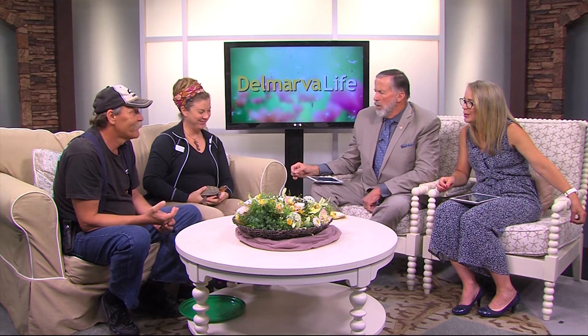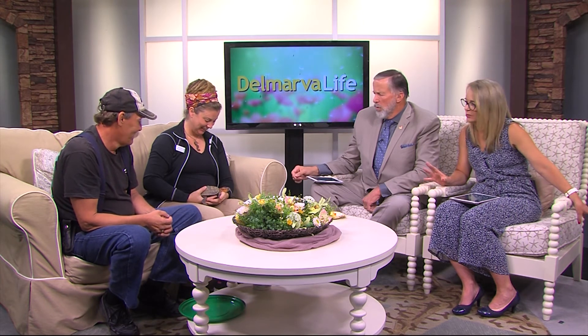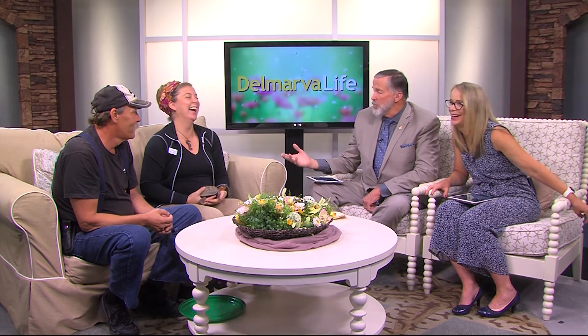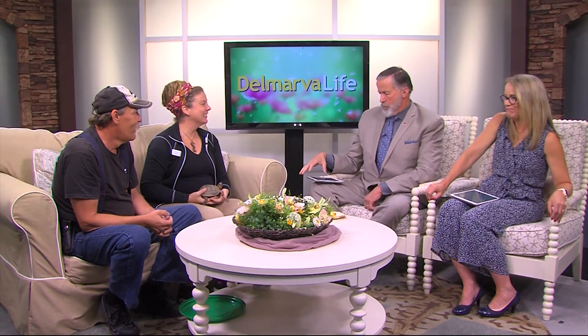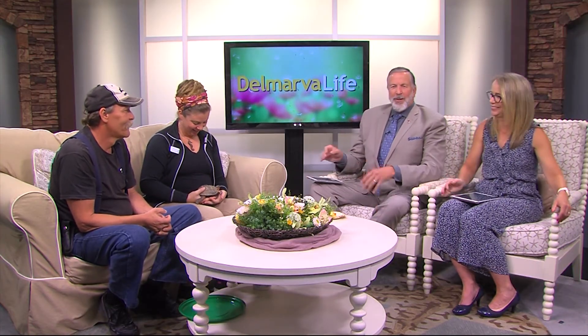Thank you so much for bringing them in this afternoon. And Gary — you have been very good! Gary doesn't like to be out of his enclosure, so he's not really a lap pet. Thank you for making Gary a lap pet today. Thank you for coming up from Smith Island — goodness gracious!